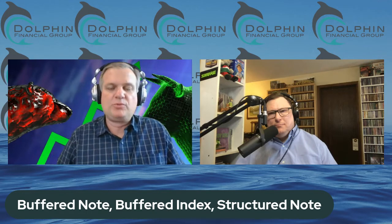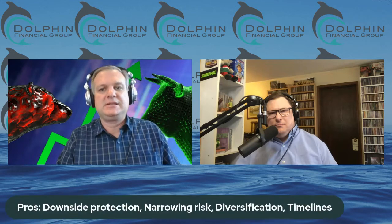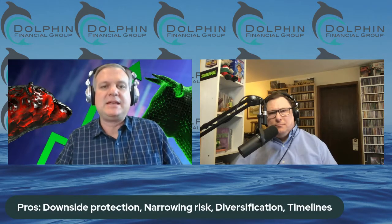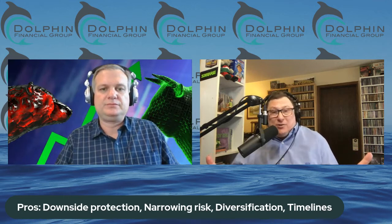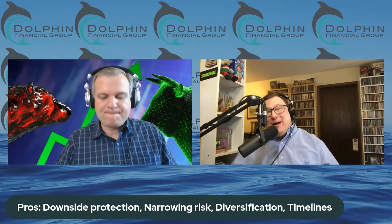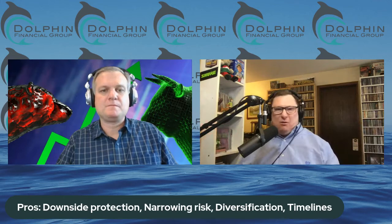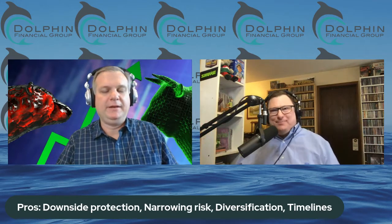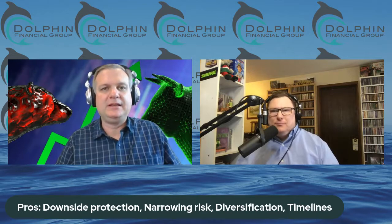So you could still get hurt with these. It's not complete principal protection like some fixed index annuities offer. They do make structured notes that are principal protected, but then the upside is much lower, like an annuity. It's a structured note — it's an actual financial product between you and the bank. Let's talk about pros and cons. The obvious pro is you get that downside protection. I've heard your gripe, so I'm interested in your take because the companies make them sound like a no brainer.